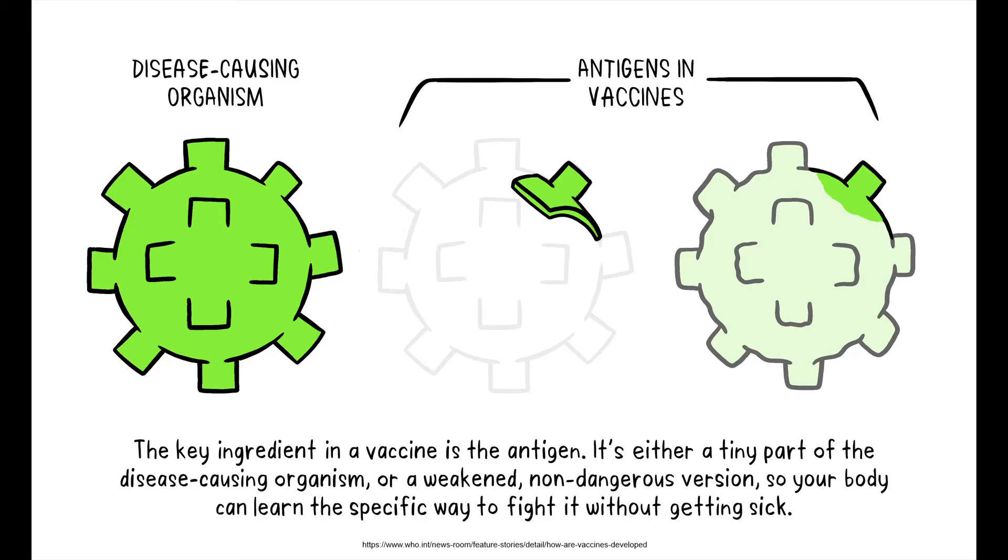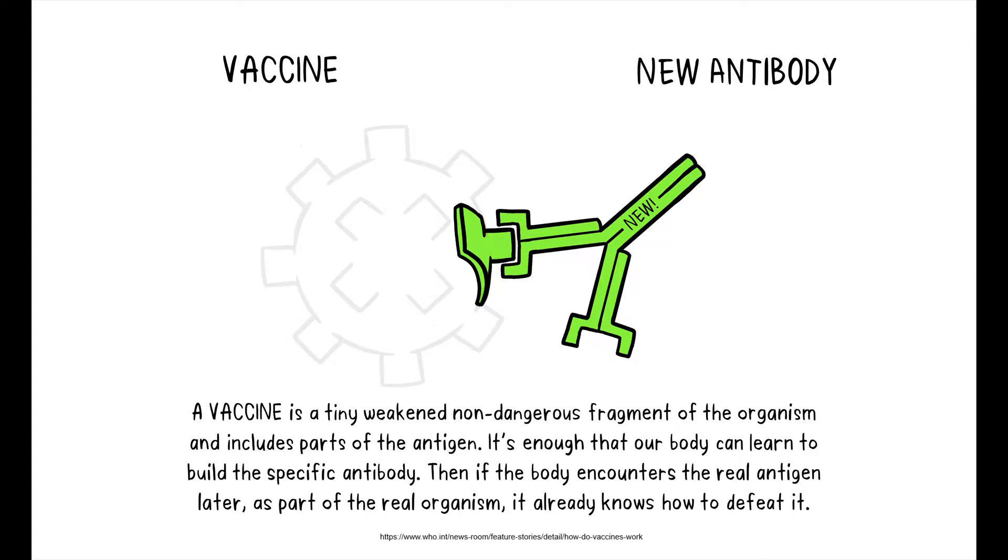Vaccines to date have carried a small part of the virus in them. This teaches our body how to develop appropriate antibodies to this virus, and in turn, if we ever encounter the virus out in the real world, our bodies are ready to defend against it.